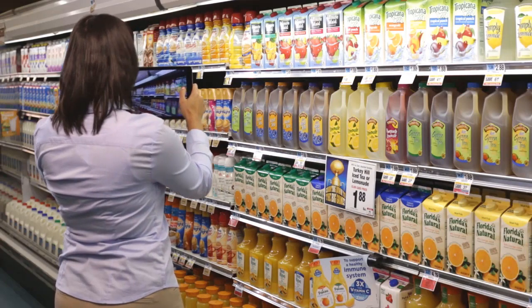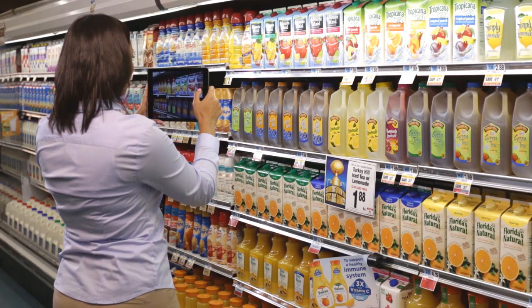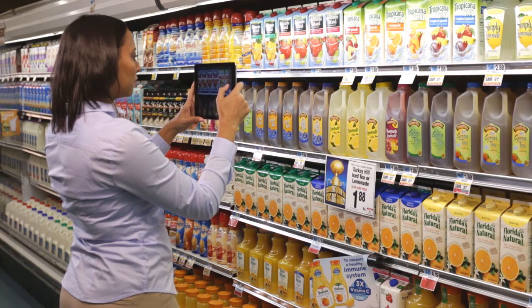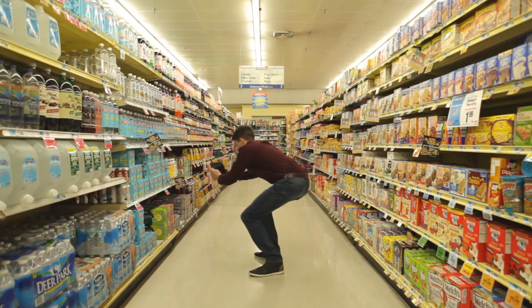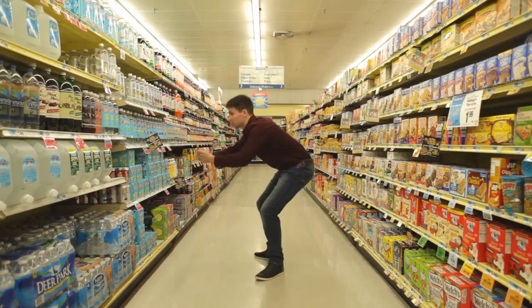Save time performing in-store activities and improve the accuracy of your audits, all while reducing your processing costs. Identify products on the shelf and update shelf conditions faster without first having to wait for results.